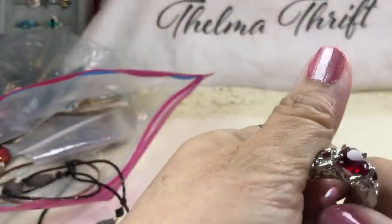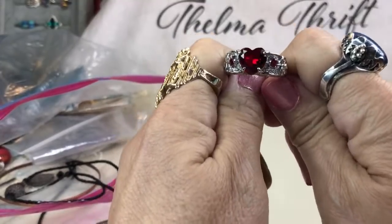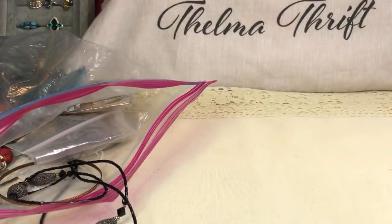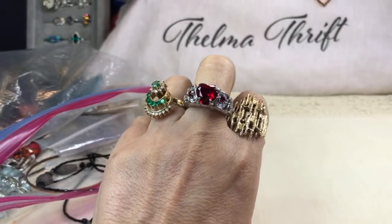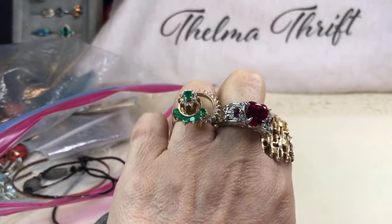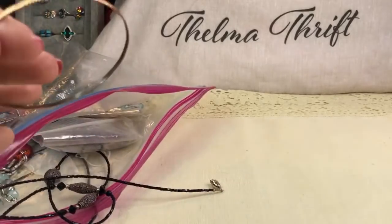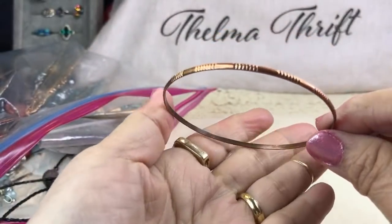Another pretty ring — oh look at this big thing! It is a heart — how timely! That is really nice, such a statement piece. I've been finding hearts everywhere in my jewelry lately. Here's also a little copper bangle — I believe this is real copper.